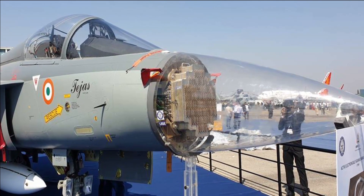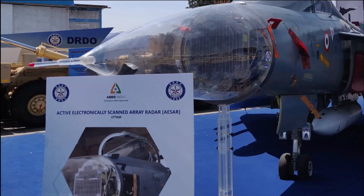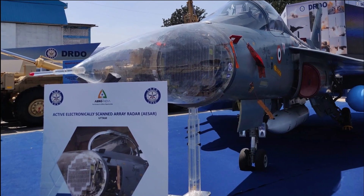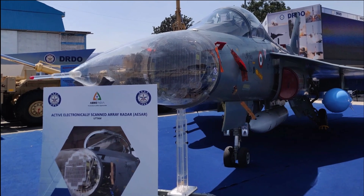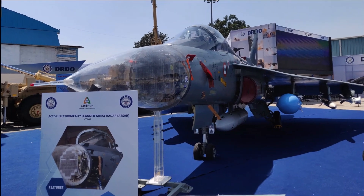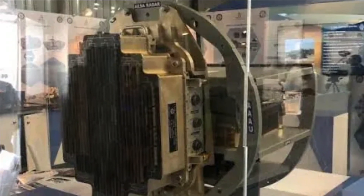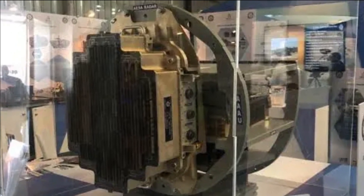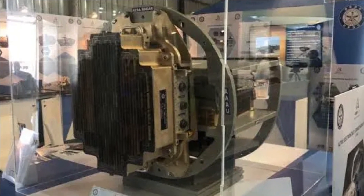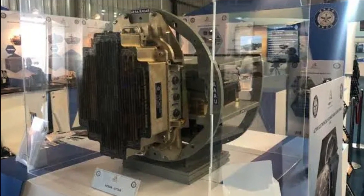While the TOT for Uttam FCR has been given to HAL, the PSU will take at least another year to further fine-tune the fire control radar for the LCA Tejas. It has also been reported that Tejas Mark 1A will feature the Uttam AESA Radar only from the 41st unit onward. Earlier it was reported that Uttam AESA Radar would be integrated from the 21st unit onward, which means that out of the order of 73 Tejas Mark 1A fighter jets, only 33 of them will get the Uttam AESA Radar.